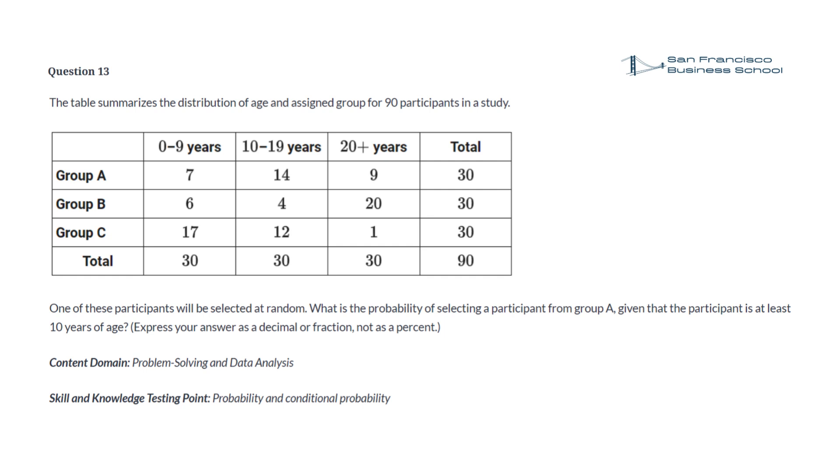Question 13. The table summarizes the distribution of age and assigned group for 90 participants in a study. There are three groups A, B, and C. Each group has 30 participants. Group A has 7 participants who are 0 to 9 years old, 14 participants who are 10 to 19 years old, and 9 participants who are over 20 years old. Group B has 6 participants who are 0 to 9 years old, 4 participants who are 10 to 19 years old, and 20 participants who are over 20 years old. Group C has 17 participants who are 0 to 9 years old, 12 participants who are 10 to 19 years old, and 1 participant who is over 20 years old. One of these participants will be selected at random. What is the probability of selecting a participant from group A, given that the participant is at least 10 years of age? Express your answer as a decimal or fraction, not as a percent.